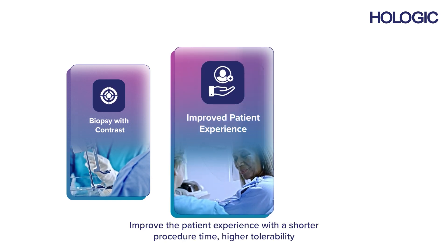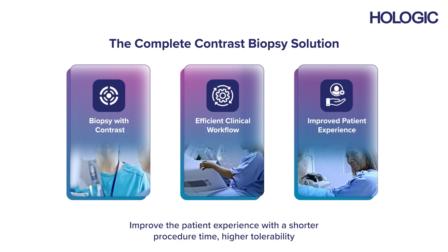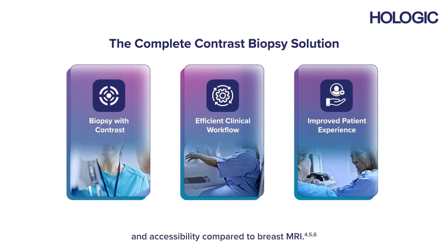Improve the patient experience with a shorter procedure time, higher tolerability and accessibility compared to breast MRI.